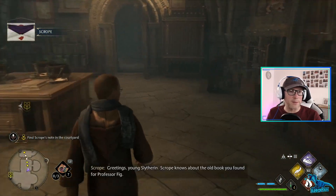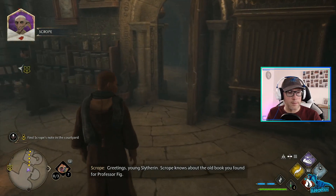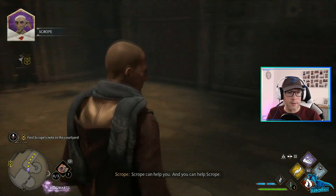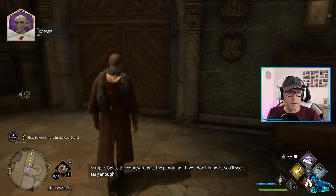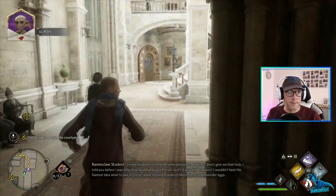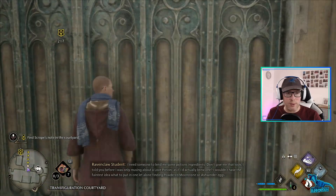Screw you, Gareth. I don't want nothing to do with that. Greetings, young Slytherin - Scrope knows about the old book you found for Professor Figg. Scrope can help you, and you can help Scrope. Get to the courtyard past the pendulum - if you don't know it, you'll see it easy enough. And don't tell anyone what you're up to, especially Professor Blake.